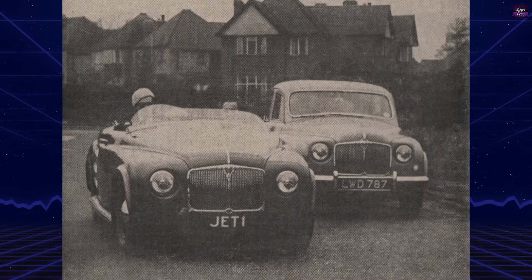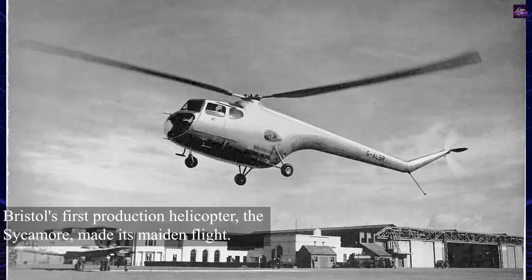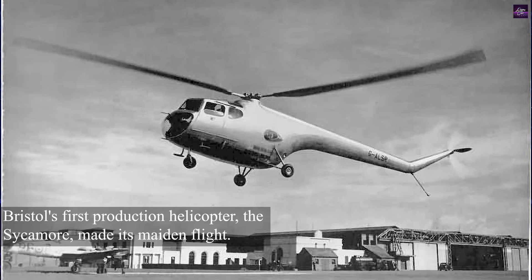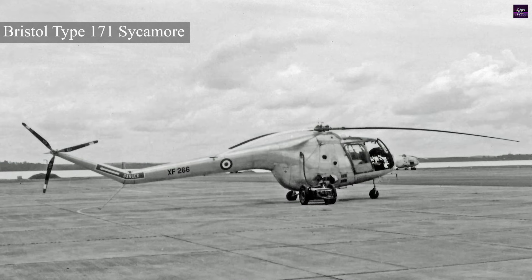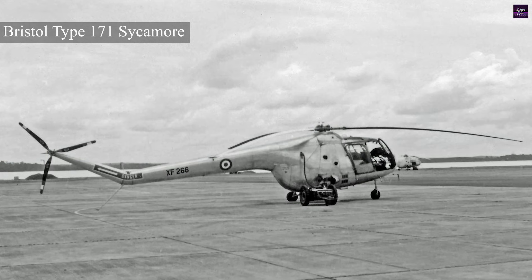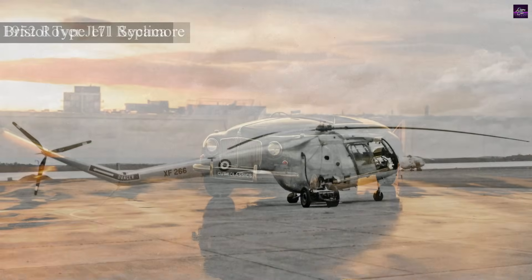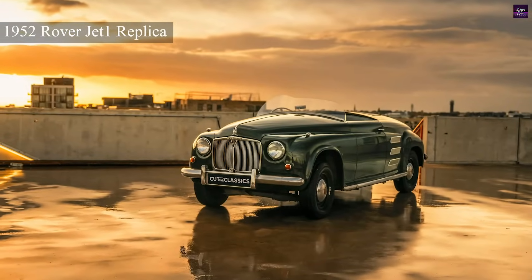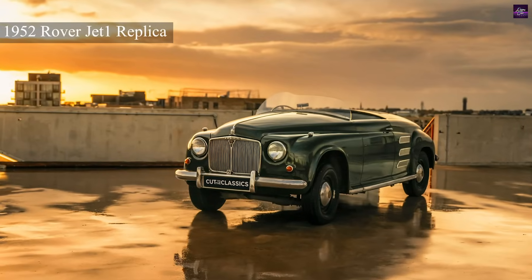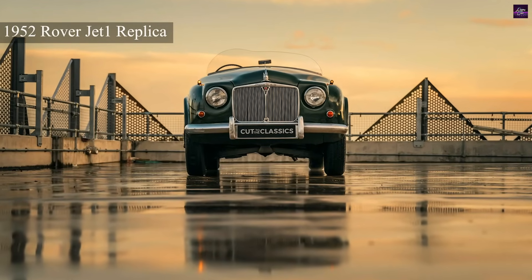These limitations made it impractical for mass production, but the technology directly influenced aviation. Rover's work demonstrated that compact gas turbines could be adapted for vehicles, leading to the development of turboshaft engines for helicopters like the Bristol Sycamore and later military rotorcraft. Rover continued turbine research, even entering a gas turbine-powered coupe with BRM at the 1963 Le Mans 24 hours, where it averaged 107.8 mph.